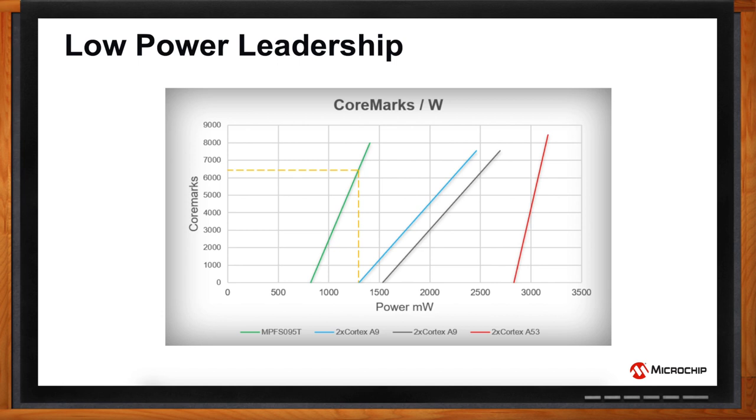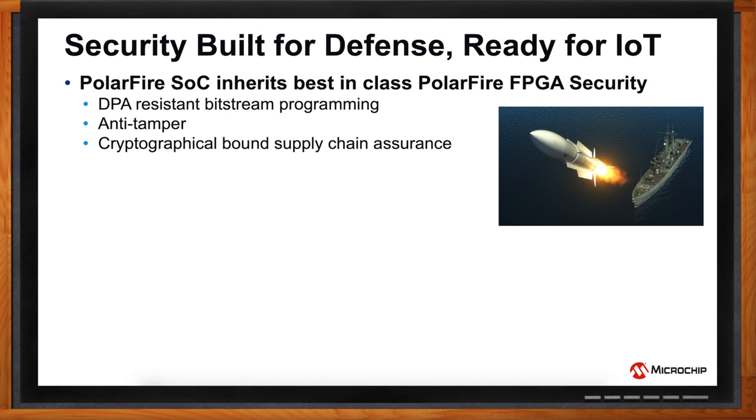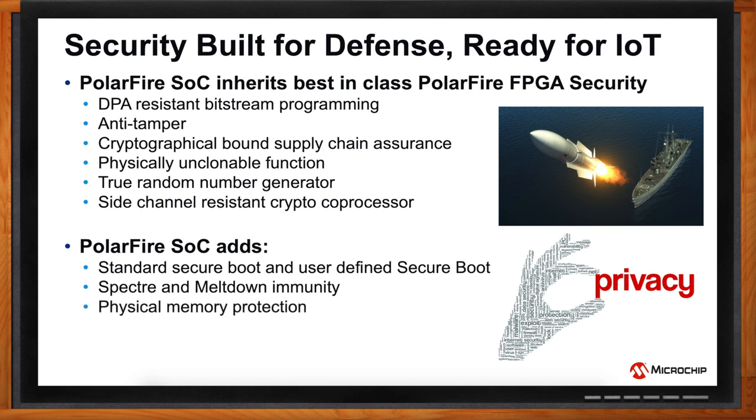Security has become a big deal in all IoT designs, and it's not just defense anymore. We used our experience in defense applications to provide the same level of security features to the IoT world. PolarFire SoC inherits its best-in-class PolarFire FPGA security: DPA-resistant bitstream programming, anti-tamper features, cryptographically bound supply chain assurance. We also have a PUF (physically unclonable function), true random number generator, and side-channel-resistant crypto-coprocessor. PolarFire SoC adds standard secure boot and user-defined secure boot, is inherently Spectre and Meltdown immune, adds physical memory protection as part of the RISC-V specification, and SECDED — single-error correction, double-error detection — on all MSS memories.